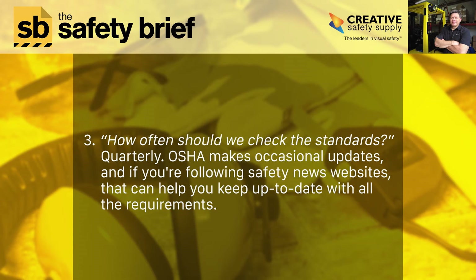Number three: how often should we check the standards? Quarterly. OSHA makes occasional updates, and if you're following safety news websites, that can help you keep up to date with all the requirements.